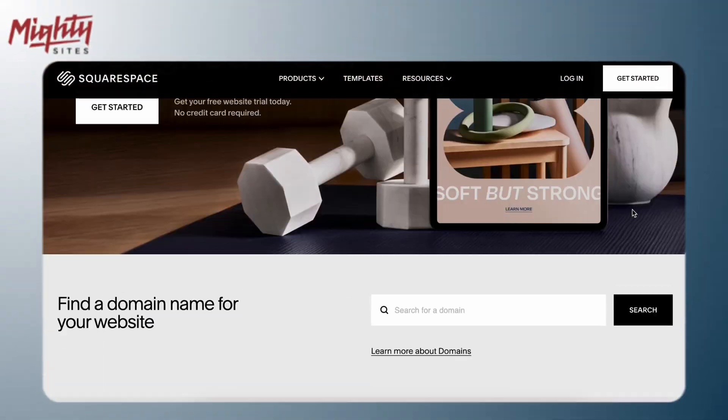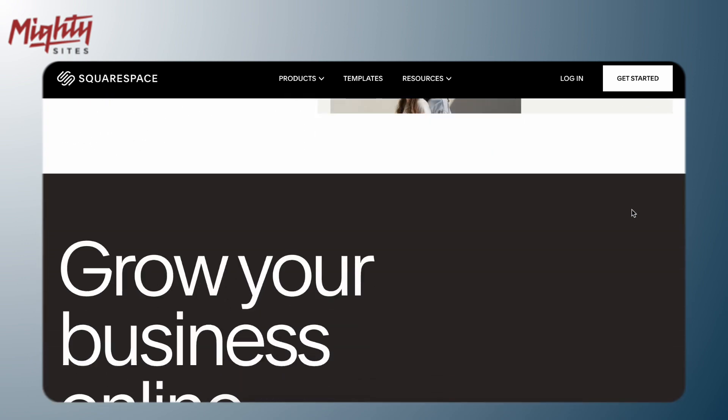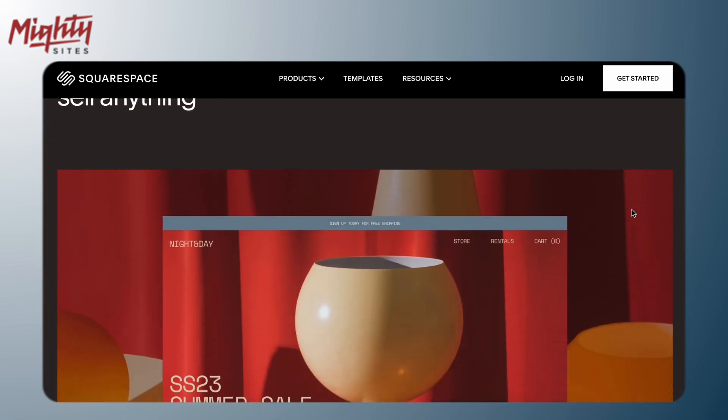Squarespace is another great option, especially if you like beautiful, clean designs. The templates are really professional-looking and they're known for being easy to use. Squarespace is also a good choice if you're planning on selling online because their e-commerce features are pretty good. The downside: Squarespace can be a little less flexible than other website builders.